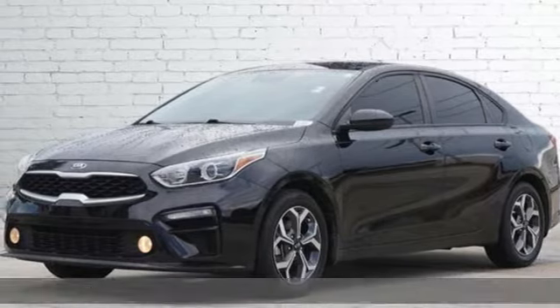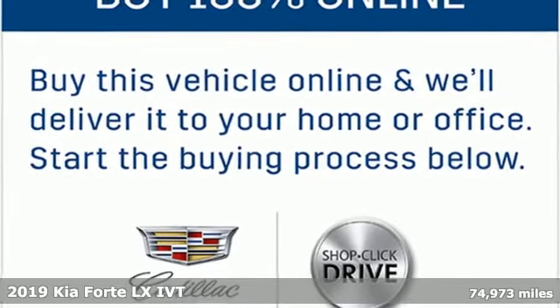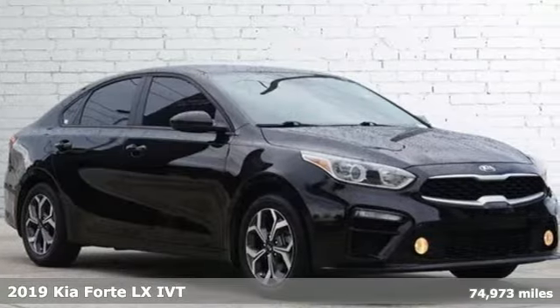It's a 2019 Kia Forte. Expect more and get more with this distinctly stylish Forte. It's the compact that really opens up.